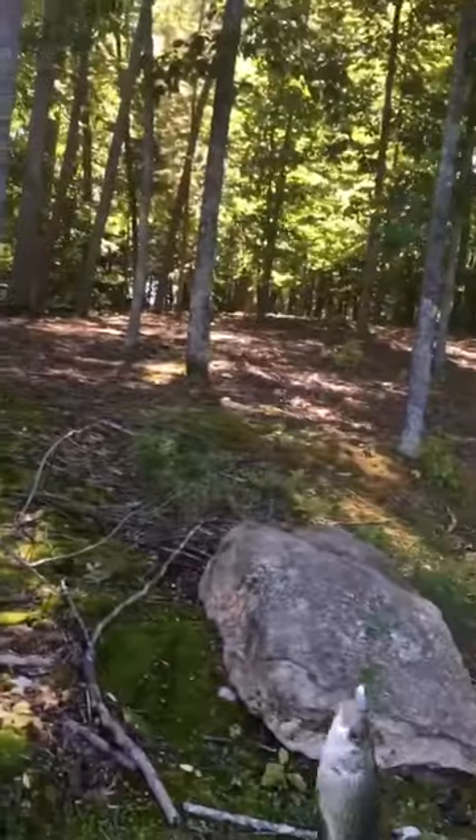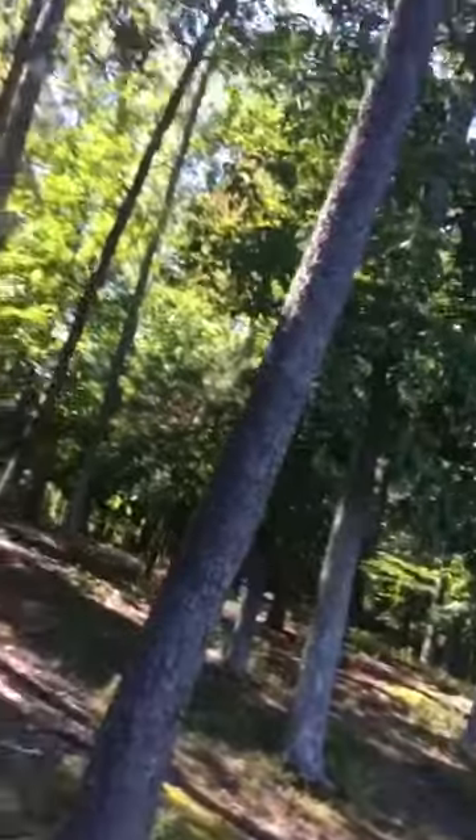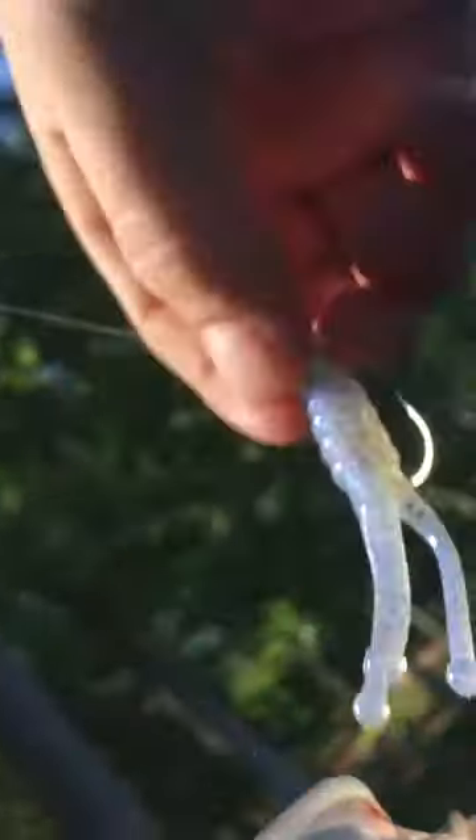What I'm using right now is a 1/16th ounce jig head with either a Bobby Garland Baby Shad or one of these little things right here — I've never really tried them. They're Strike King, something like that. I'll get back to you with the next fish.